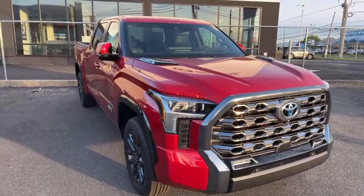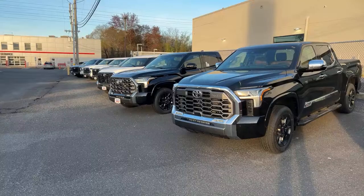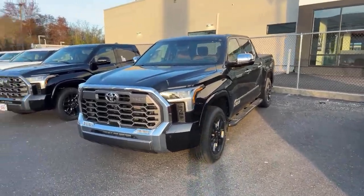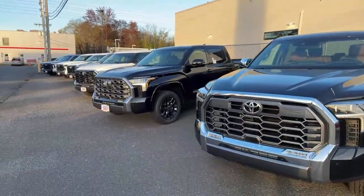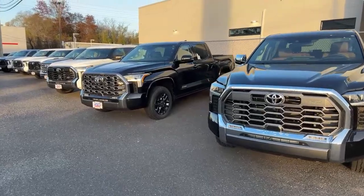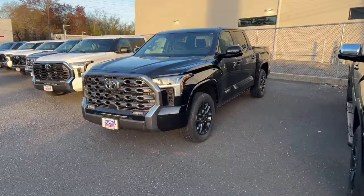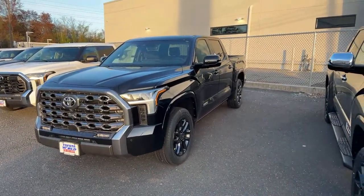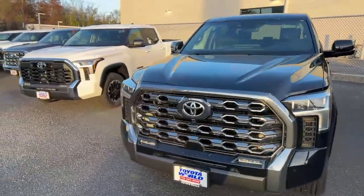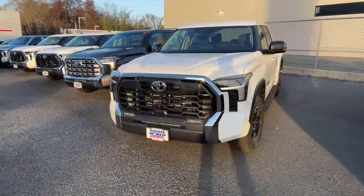I've seen more Platinums than anything — you always see the high-trim stuff. But they've solved that here because this is SR5 land now. There's a $1794 TRD Off-Road. I read last night — and I'll confirm in tomorrow's video — all of the Tundras here at Lakewood Toyota have a $4,000 or $5,000 off deal going on until the end of the month. Keep that in mind. Platinum midnight black with dark chrome — can't go wrong.